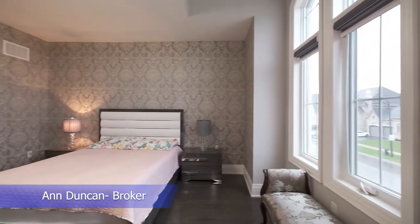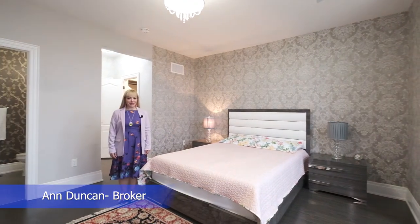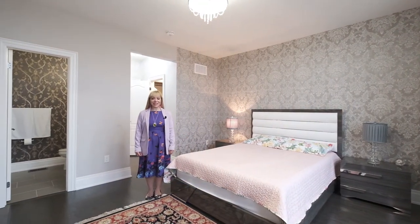All bedrooms of this luxury home have oversized dimensions, walk-in closets, and closet organizers.